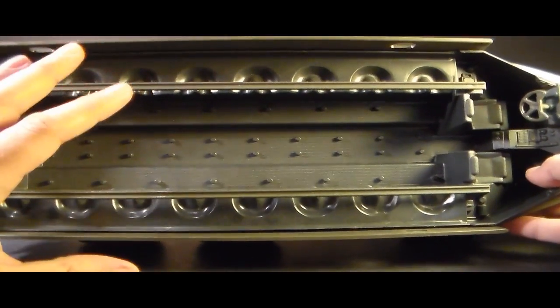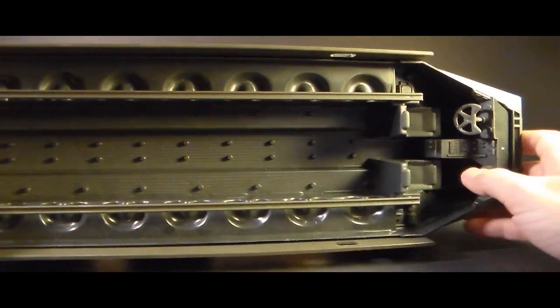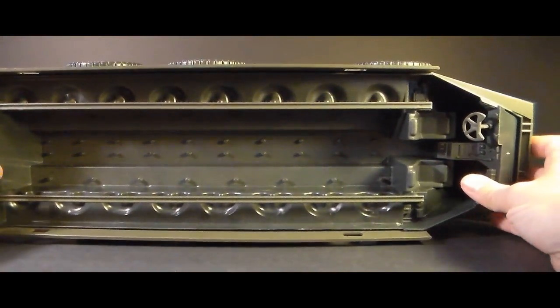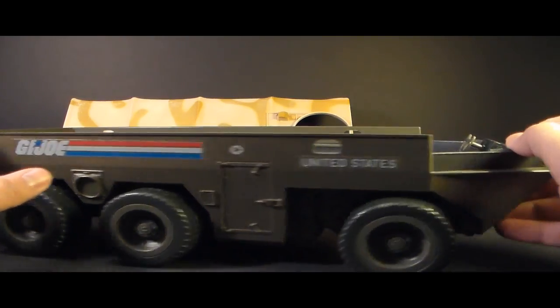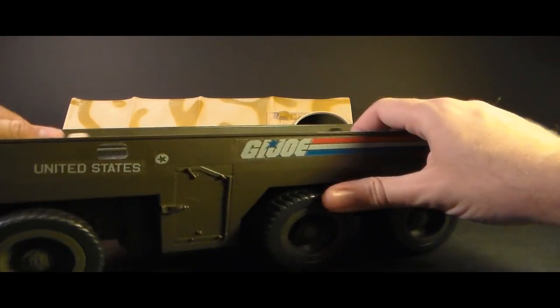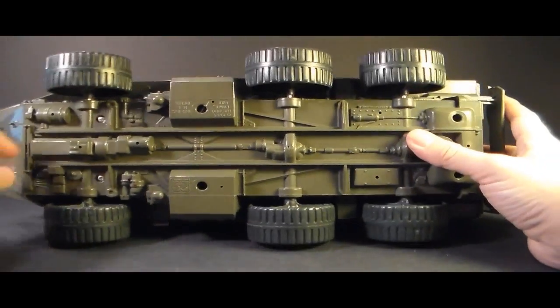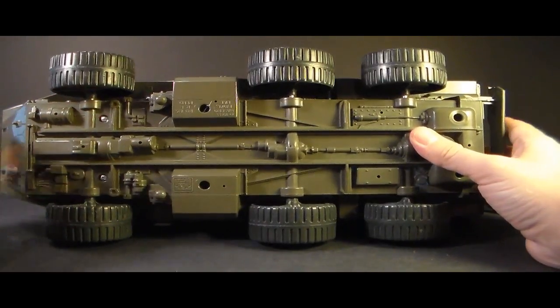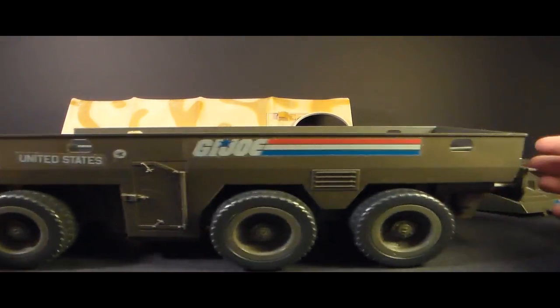In the main body of the APC you get lots of foot pegs and two rows of seats along the sides — that's room for 26 action figures, and with two in the front that's a total of 28 figures this APC can carry. The APC has six wheels, three on each side — they are plastic, not rubber, held on with a metal dowel axle that runs between them. There is no suspension, but it does roll very nicely.